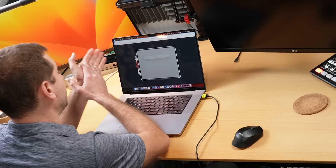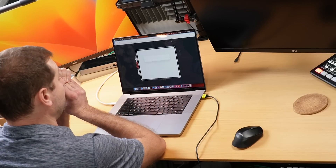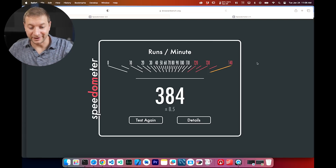There's still another thing I want to show you. I want to run speedometer 2.1 in Safari — let's see what we get there. We got 384, even better score. At least it's much closer to the Chrome value we got.